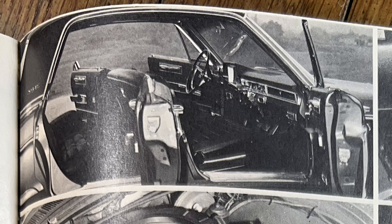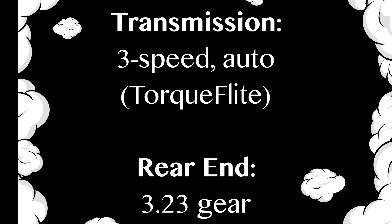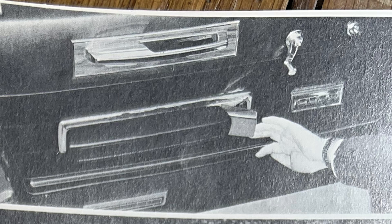The VIP is as easy to get into as it is to look at. The vinyl roof adds class. The new door handles work fine and don't snag clothes, like some others do.